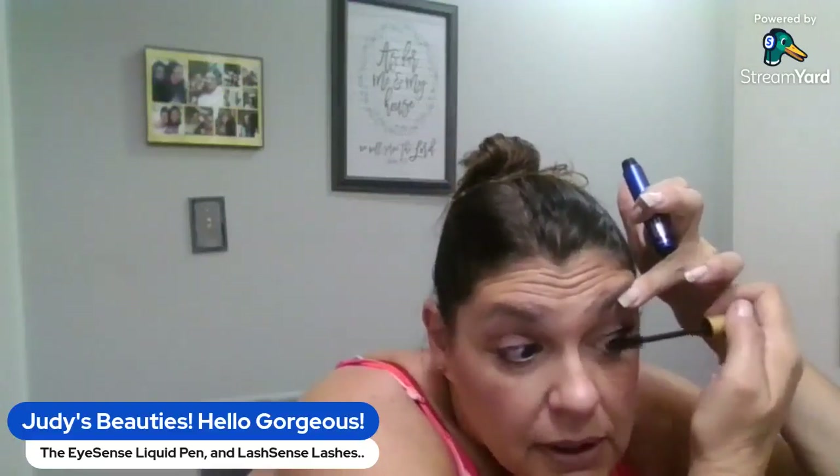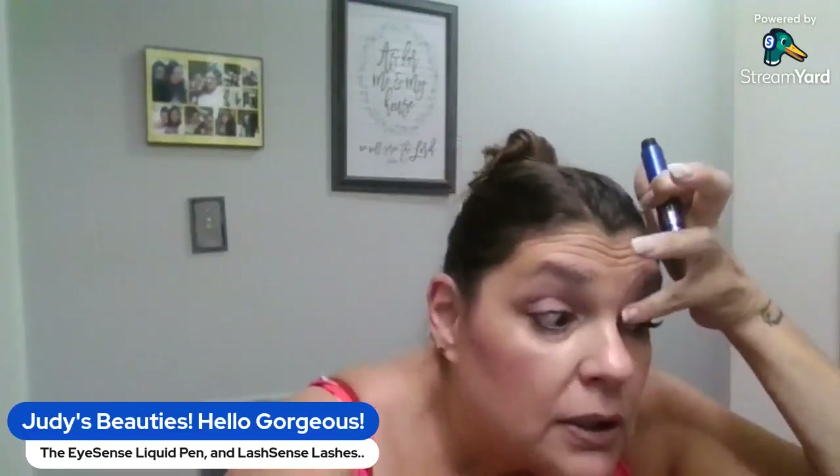I'm not running the mascara all the way through — just dabbing it at the base. Like I'm literally just touching it so that I don't feel it sticky anymore. It's beautiful!